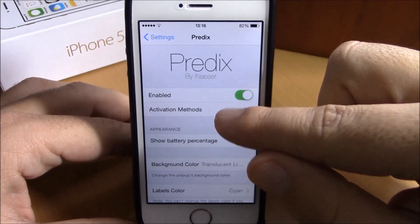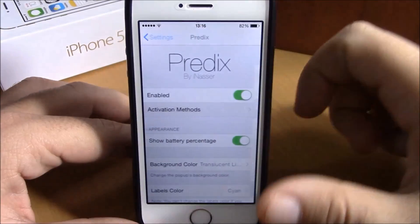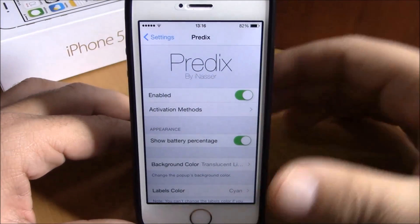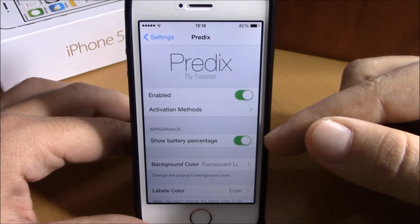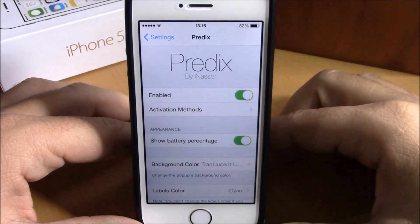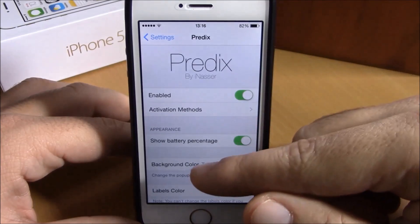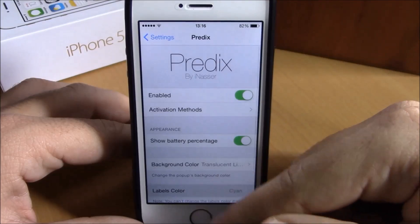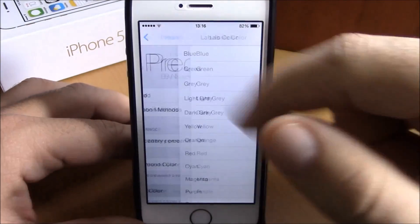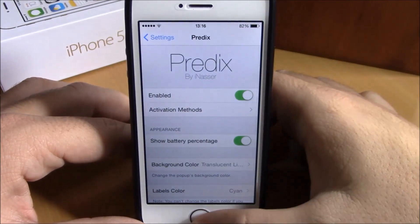Here you have activation methods — if you go here you can choose an activator gesture which you will use to launch this tweak. Lower down, you can choose if you want to show or hide the battery percentage. You can also change the background color of this tweak and the labels color, right here at the bottom of this page.